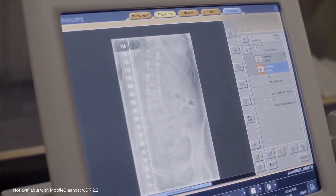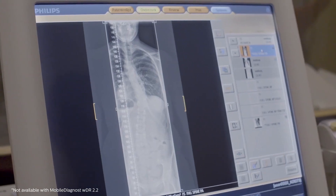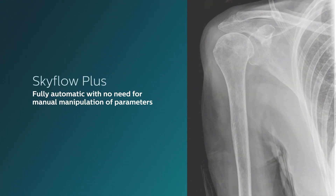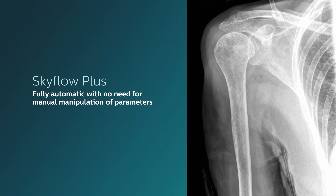Philips image stitching eliminates time-consuming manual stitching, so you get to see the full picture without geometric distortions. Philips SkyFlow Plus is an intelligent software that produces images with grid-like contrast by reducing the effect of scattered radiation for non-grid exams for all anatomies.